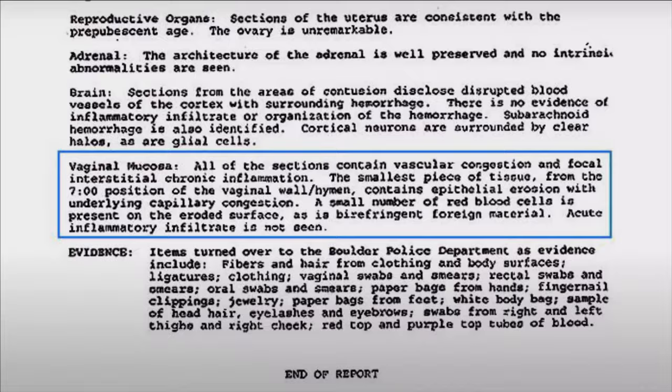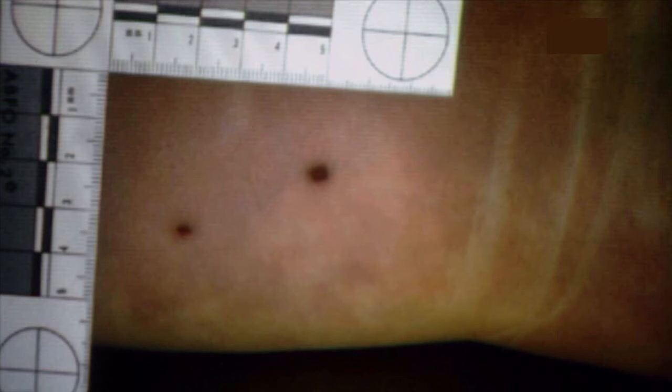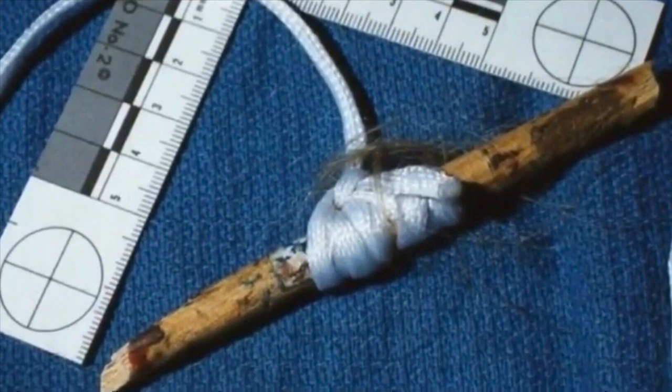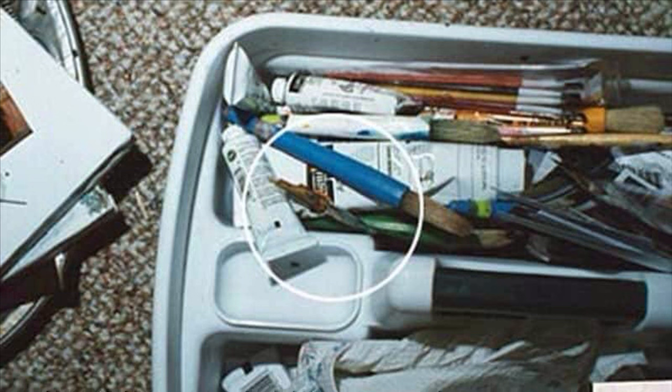There were two unidentified marks on her left upper to mid back. There was a white nylon cord embedded in her neck, attached to a broken paintbrush handle. The white nylon cord was tied to the handle in the manner shown here. The one broken piece with the brush attached was found in a paint tote in the basement just outside the wine cellar.